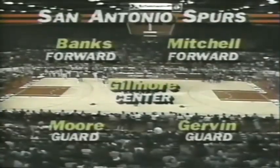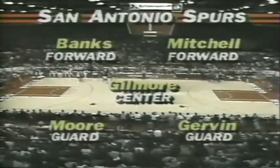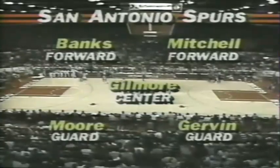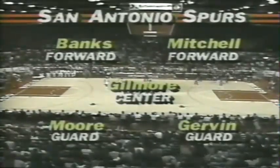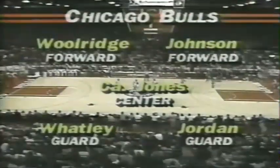Here is a look at the San Antonio Spurs lineup. Plenty of scoring here. Indeed, these are two relatively high-scoring teams, and Gervin gives you that extra punch of a guy who can always get a basket when he needs it, and Mike Mitchell is certainly an outstanding scorer.